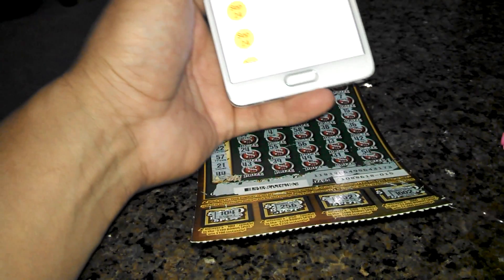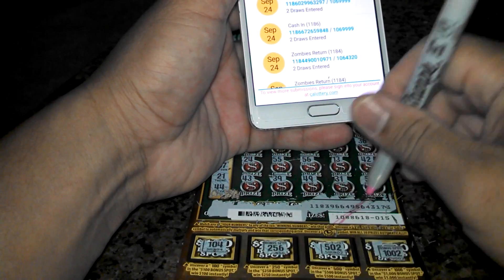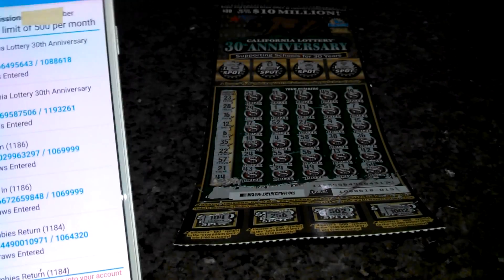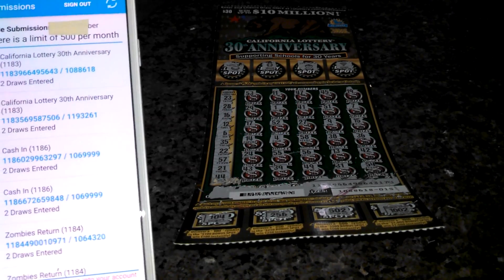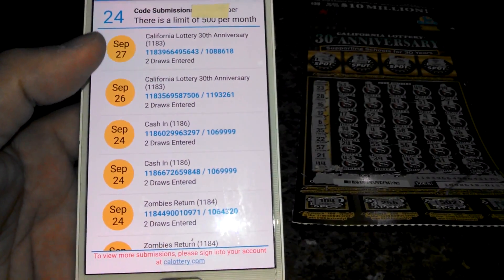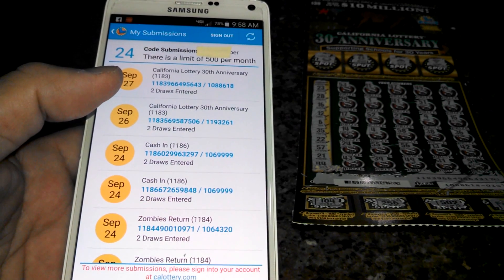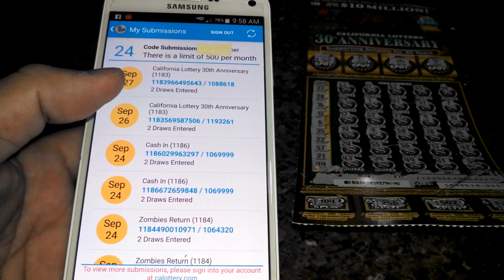I usually mark out my second chance draws across the numbers so I know I scanned it, and put it into a pile with all the other losers. That's second chance draw on the Android app for California Lottery.